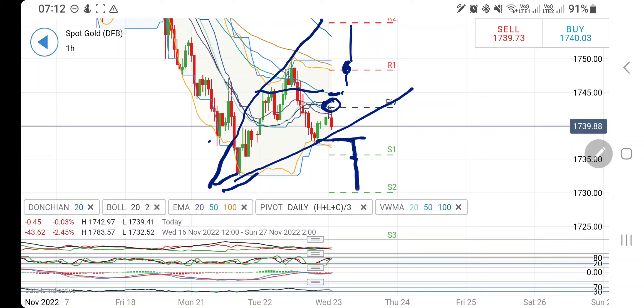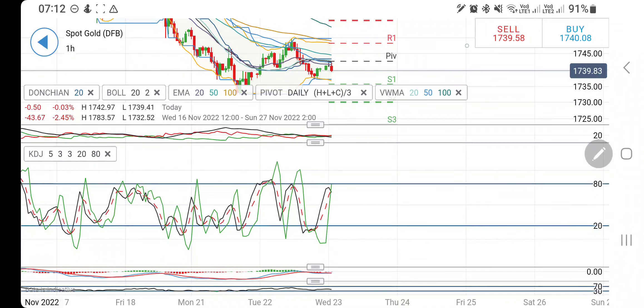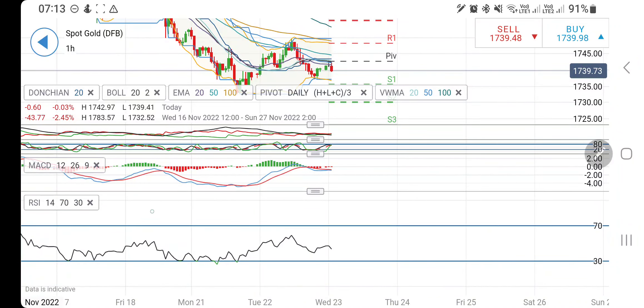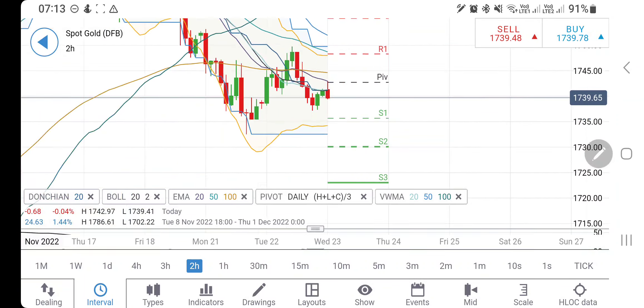At the same time, one must not forget that if it breaks below the zone at 1737, you may see a drop towards 1735 and then 1730 levels. So between 1737 and 1745 we have to remain cautious. The directional movement is not indicative of anything; stochastic is trading at highs and trying to reverse. The MACD is bearish, RSI is also looking downwards.